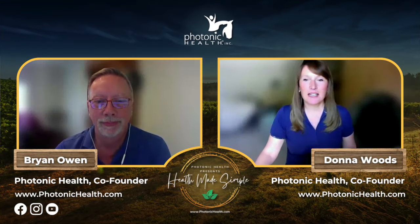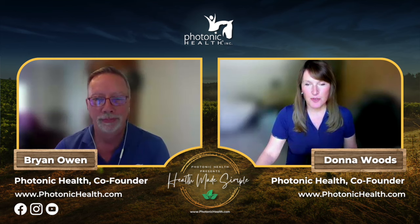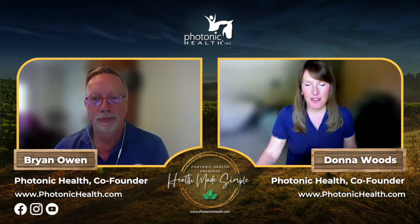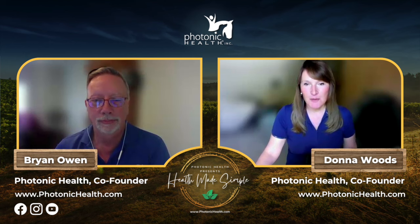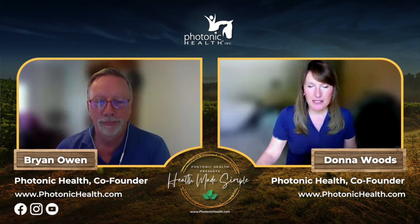Hey everybody, Donna Woods at Photonic Health. This version of Health Made Simple is with my co-founder Brian Owen, and we're going to be talking today about horses' feet — specifically laminitis and founder.